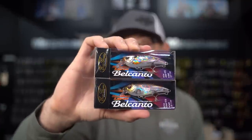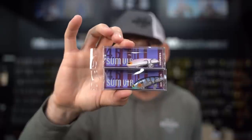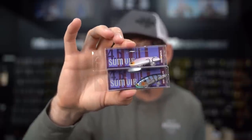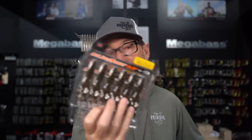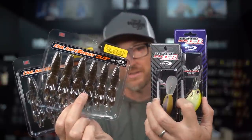A new silent balsa-style squarebill from Evergreen Japan. A new finesse silent lipless from a small niche Japanese company. And a major restock of your favorite OSP cranks and soft plastics. This is what's new this week at the Hookup Tackle.